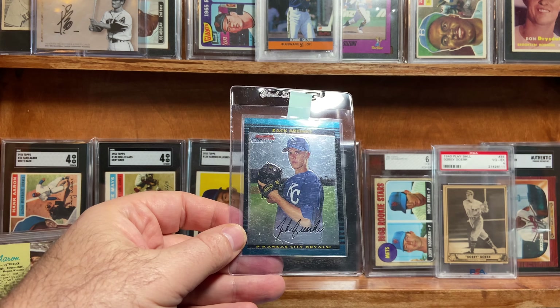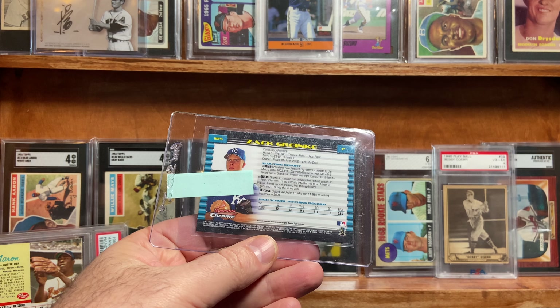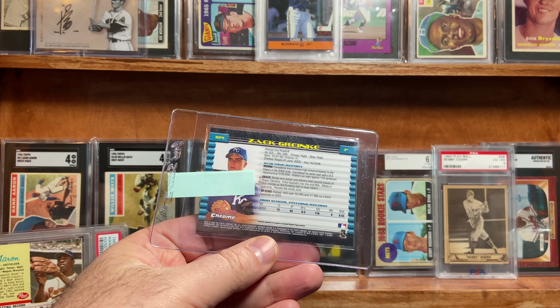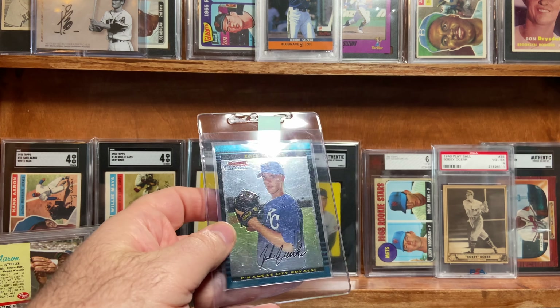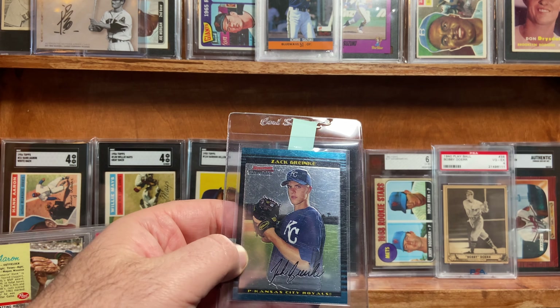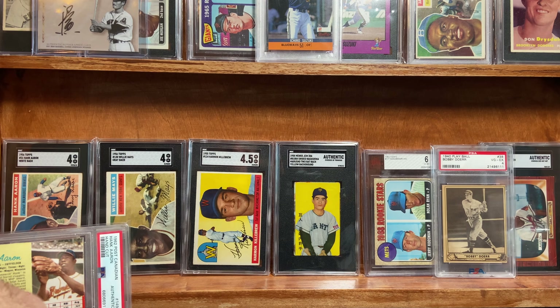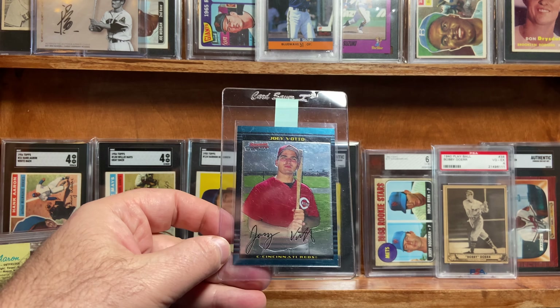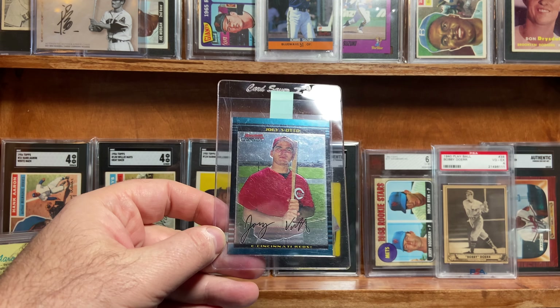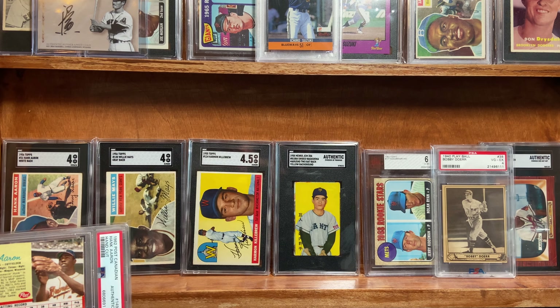Here's the Zach Greinke first Bowman Chrome card. This dates back to 2002, if I remember correctly. Love Zach Greinke. Has a little bit of centering issues, so it's not going to be perfect. The scratches that you see are on the case, obviously. I'm hoping for a nine — I really hope it gets a nine. And same with the Joey Votto here. Some slight centering issues, but otherwise the card looks pretty good.